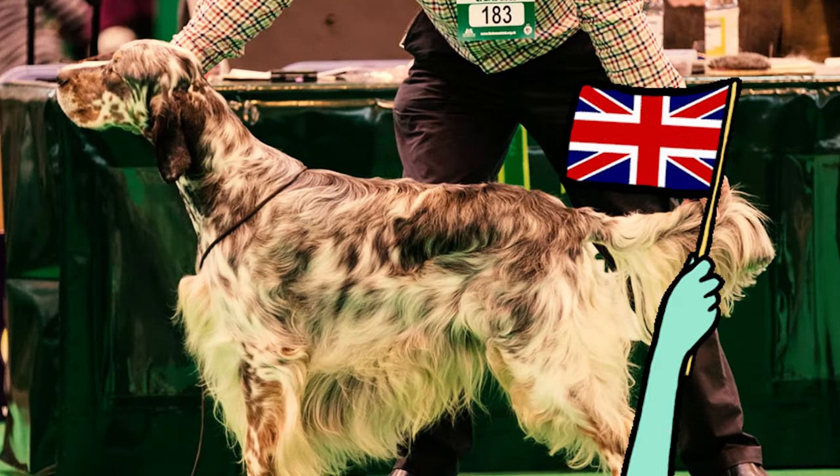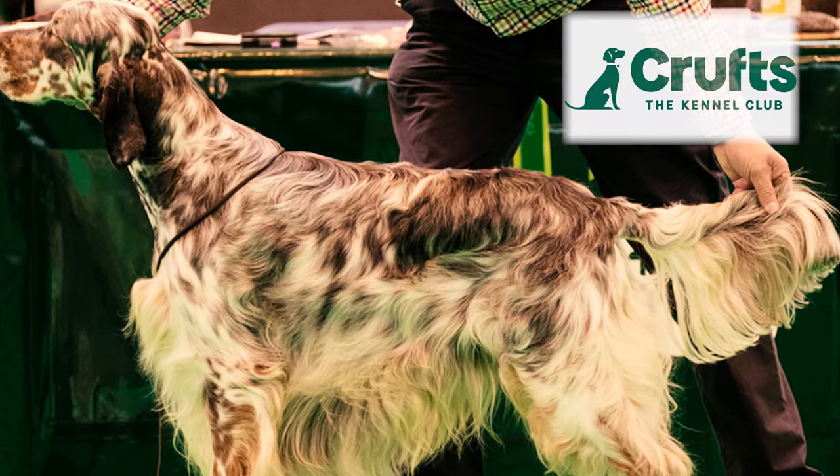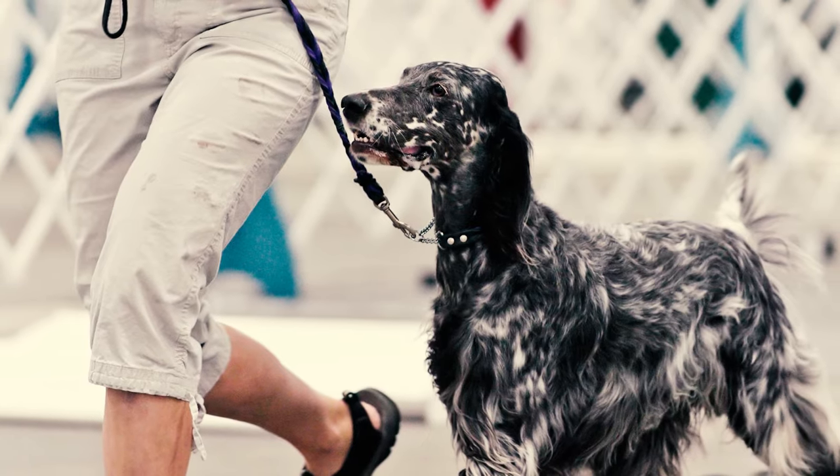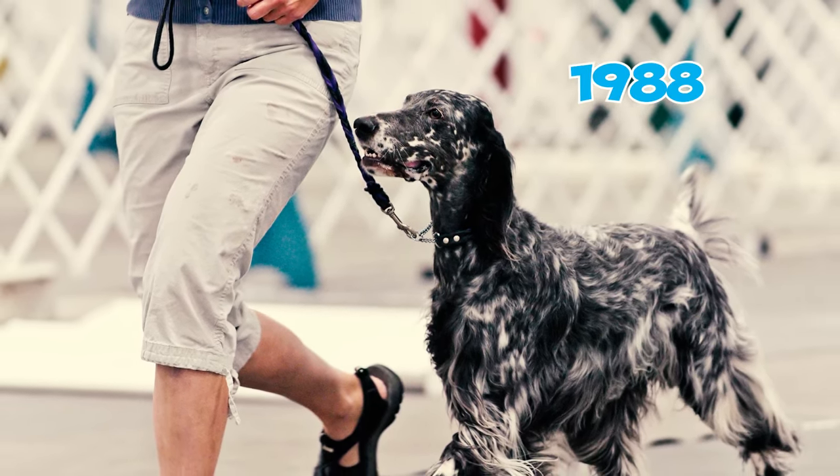Fact 44: In the United Kingdom, the English Setter has enjoyed success at the prestigious dog show Crufts. The breed achieved the coveted award of Best in Show in 1964, 1977, and 1988.